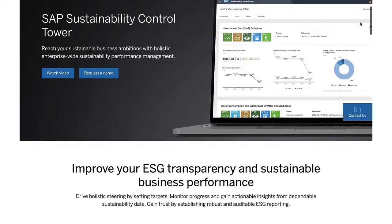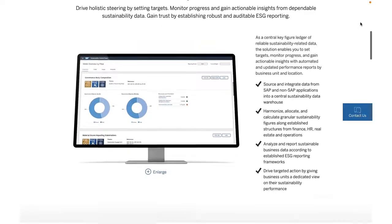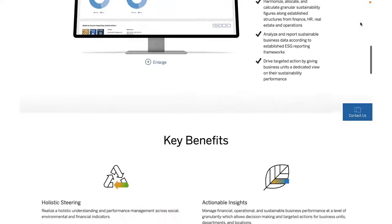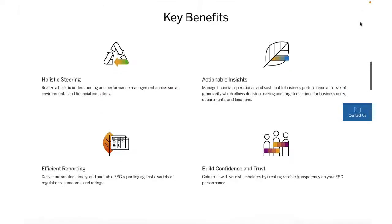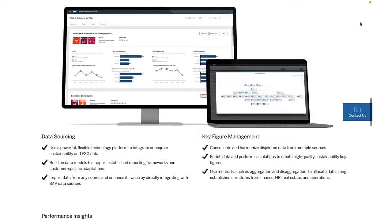Finally, with the SAP Sustainability Control Tower, which is using the SAP Business Technology Data Plane, companies can collect real-time data, organize and then report it using transparent, standardized metrics based on a set of diverse KPIs.